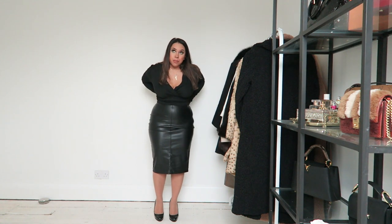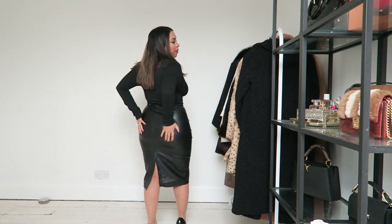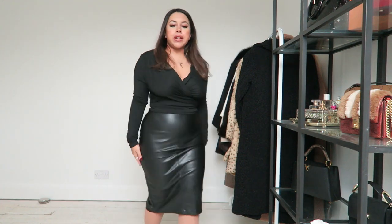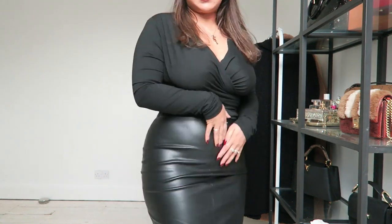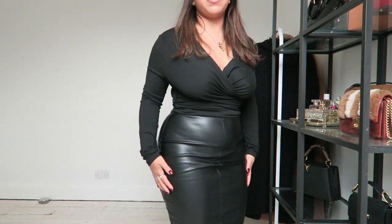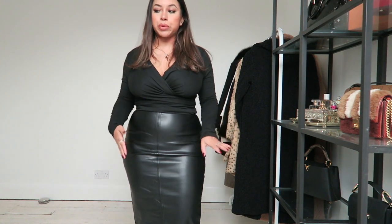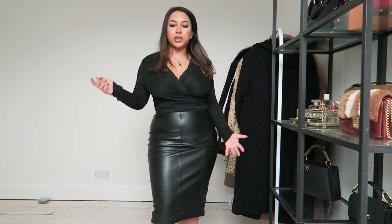This skirt is from Abercrombie and Fitch. I've now bought a lot of stuff from Abercrombie and Fitch and I really like their quality — none of their items smell at all, they're all pretty good. I have a skirt like this from Mango which I love, but it doesn't fit me anymore, so I got this one.